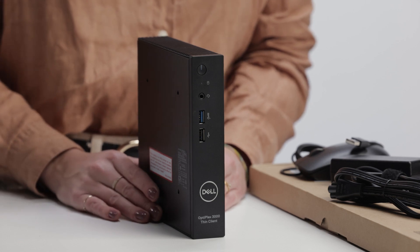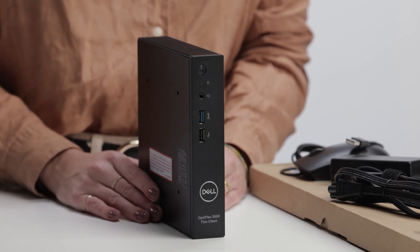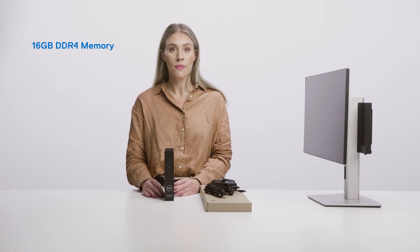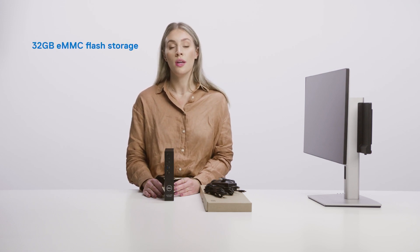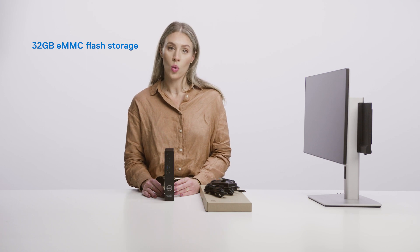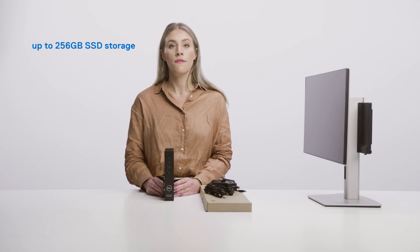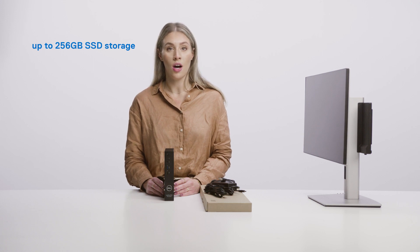The system is built with the latest Intel technology with Celeron and Pentium quad-core processors. It supports up to 16GB DDR4 memory, comes with 32GB eMMC flash storage, and it's possible to include an additional 256GB SSD of storage.